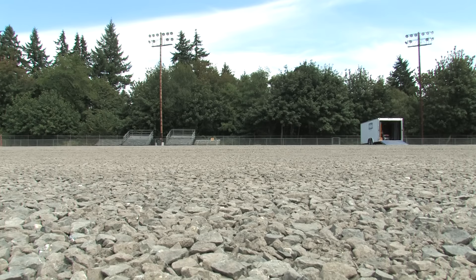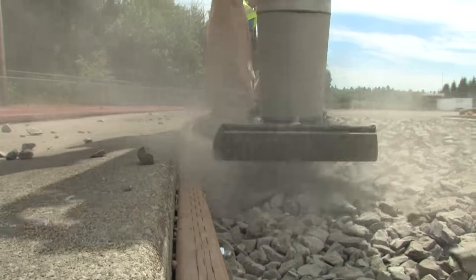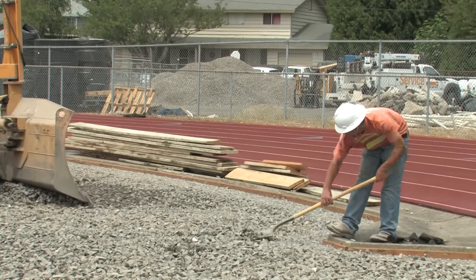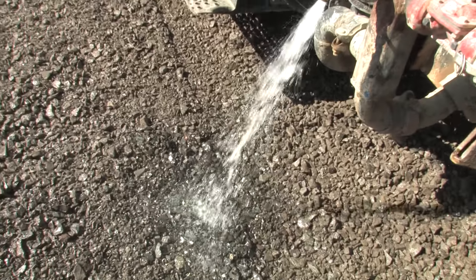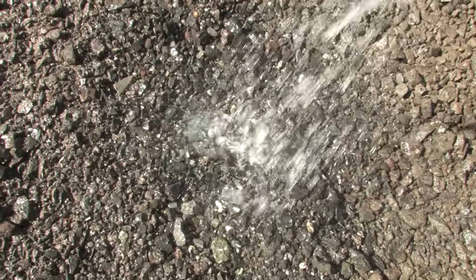If you look behind me, you'll see the field. That's 3,000 tons of drain rock sitting there that's been perfectly arrayed over a very sophisticated drainage system. My understanding is this system drains at a rate of about 40 inches an hour. So the days of playing in a mud bowl at South Kitsap are certainly behind us.